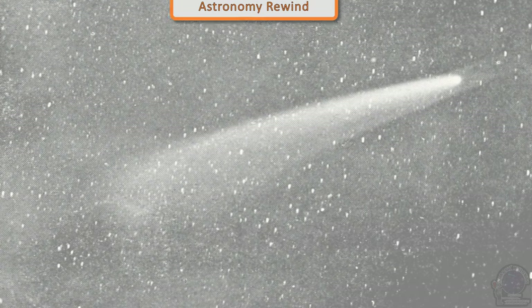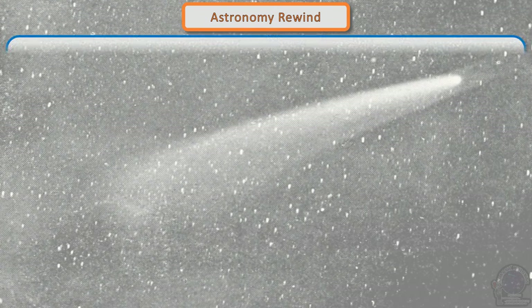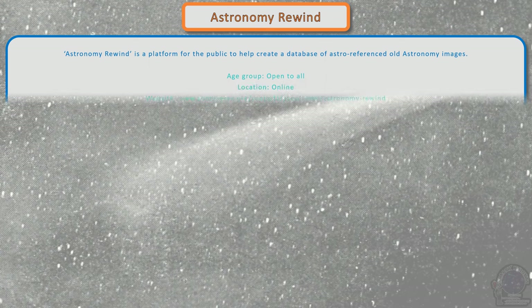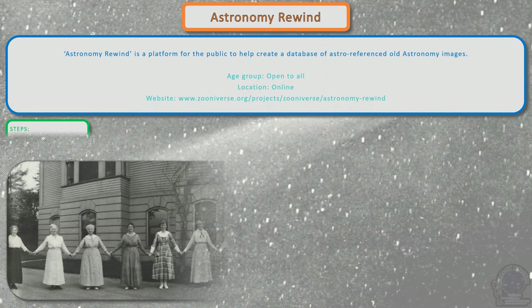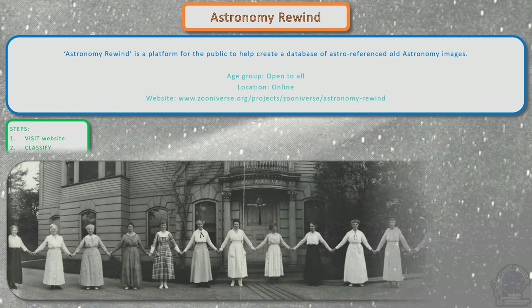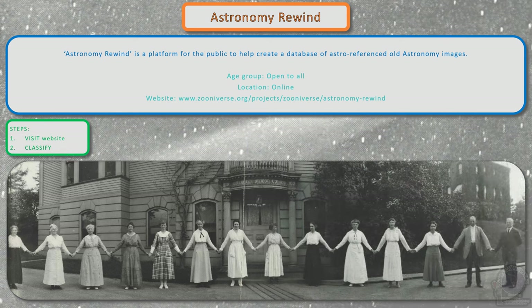Astronomy Rewind is a platform for the public to help create a database of astro-referenced old astronomy images. Just visit the website to start classifying the astronomy images.